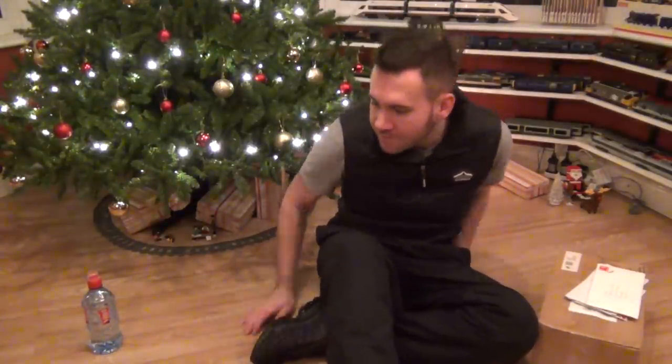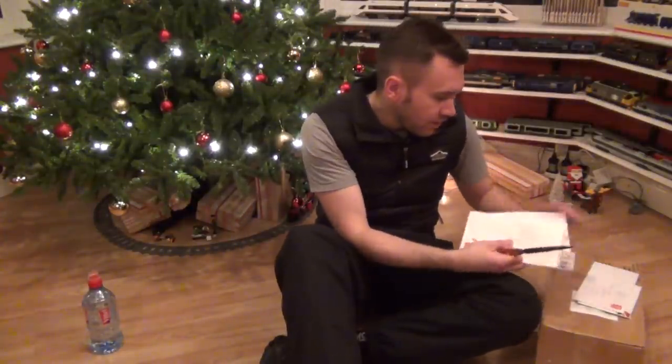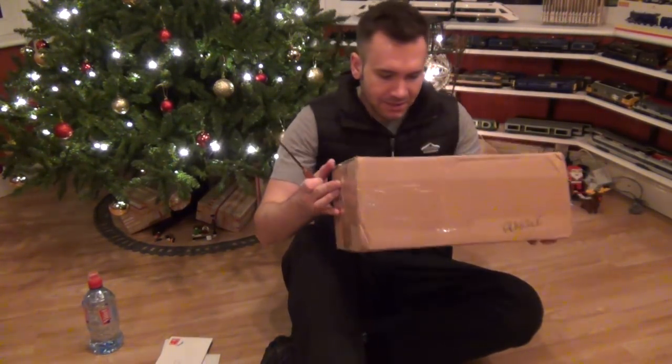Anyway, let me just grab my letter opener. Okay, so we've got one, two, three, four, five envelopes. And look at this — a huge parcel, absolutely massive.